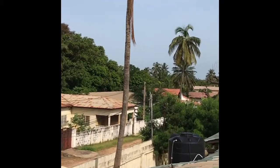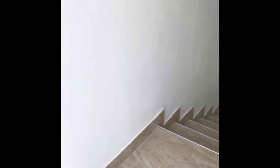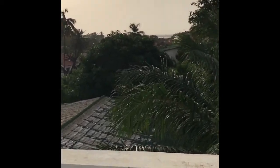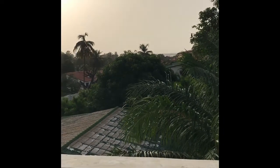Far out there you can see the ocean. We'll take you up to the rooftop veranda — this is the rooftop veranda where you can actually see a bit more of the ocean. If you look far out there right on the horizon, that is the ocean.